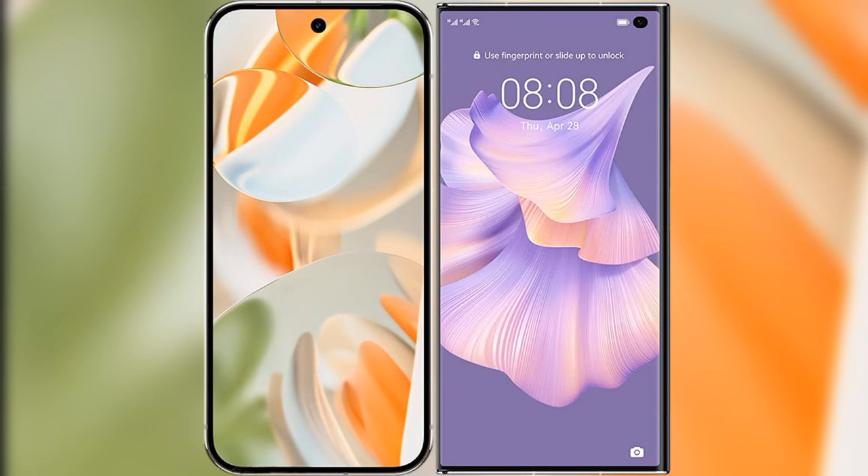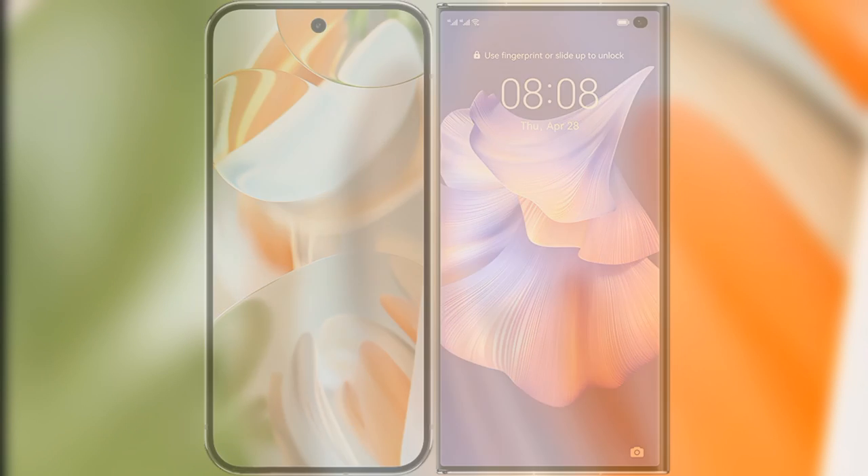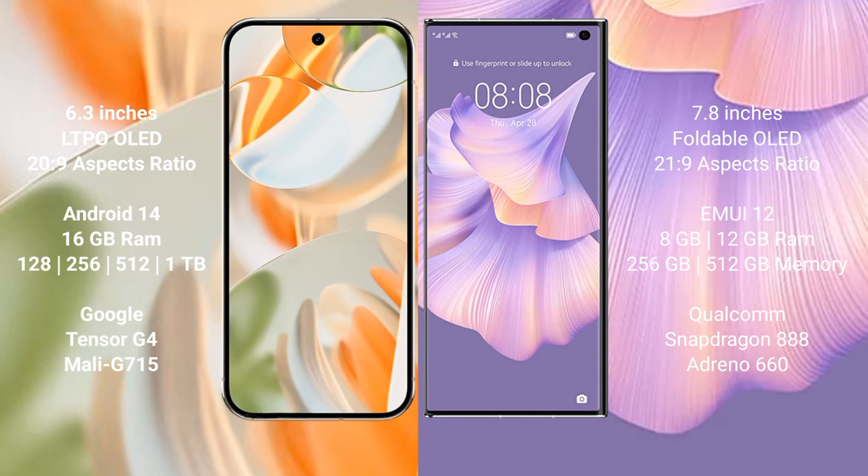I will compare the new Google Pixel 9 Pro with the Huawei Mate XS2. Google Pixel 9 Pro features a 6.3-inch LTPO OLED display. Huawei Mate XS2 features a 7.8-inch foldable OLED display.